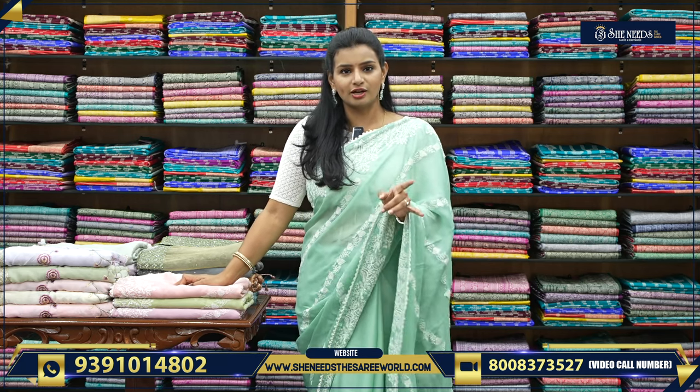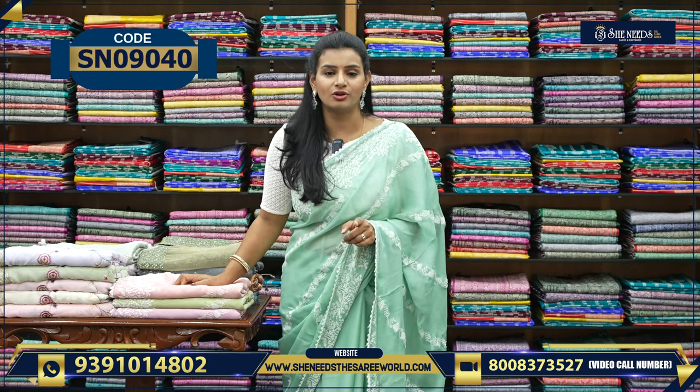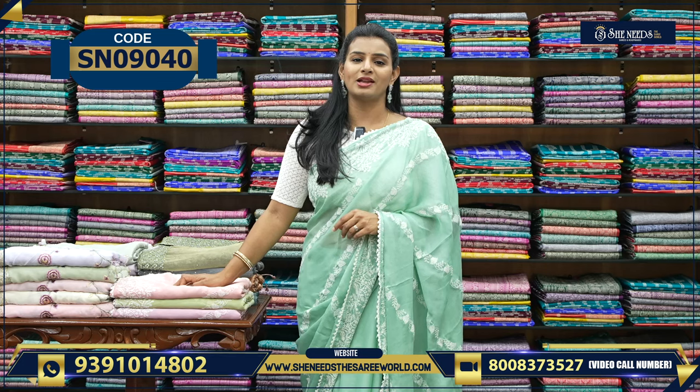Our stores are at Dilshuknagar, Bodupal, Chandanagar, Cooka-Pali, Suchitra, Crossroads, Kottapet, Street Number 8, A. Stown, and Chintal. We are happy to go to all the branches.